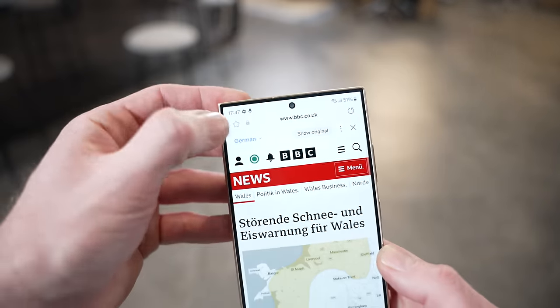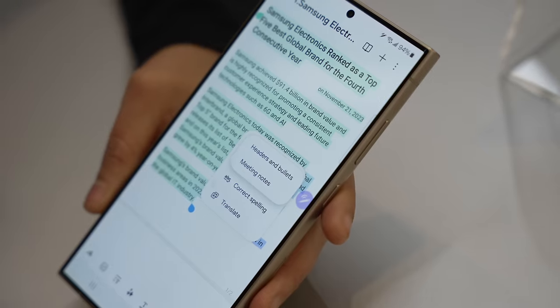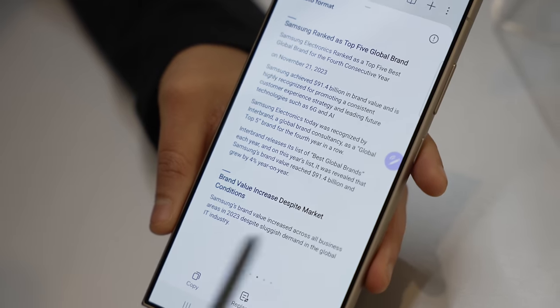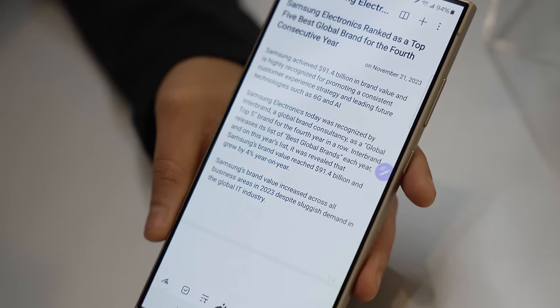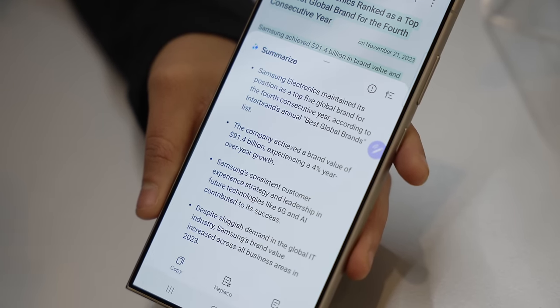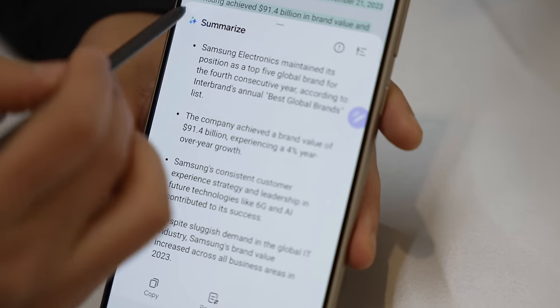Web browsing has been given the AI treatment as well — you can translate web pages or have them summarised. Even the notes app has had AI injected into it. You can auto-format notes with lots of different styles to choose from, and the summarise feature is in there too. So if you've got loads and loads of notes that you need just a few bullet points from, you press a button and there you go. And yes, you can translate those notes in up to 30 different languages.